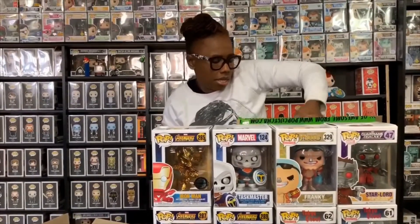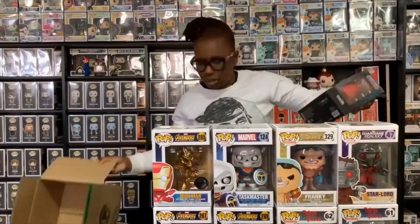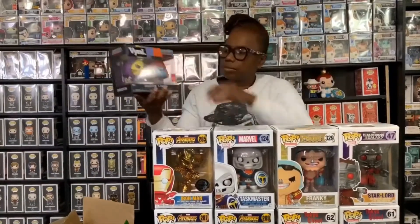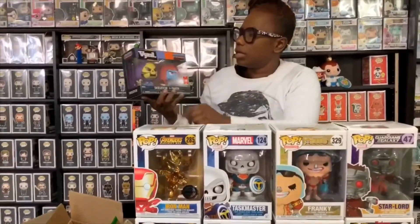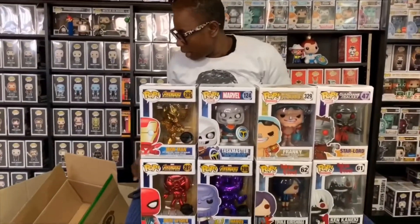And then lastly I got Skeletor and Faker. Funko is vaulting all the Masters of the Universe pops, and this is just so cool, so I had to get this one.